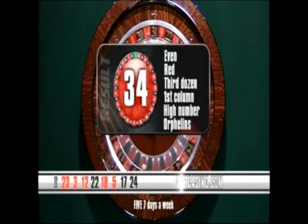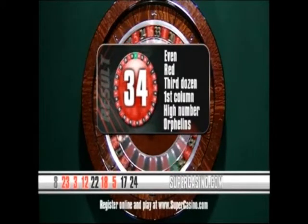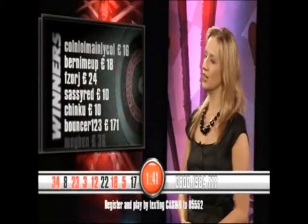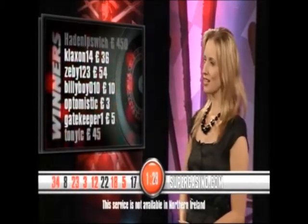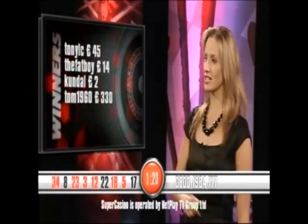Let's have a new game. A high red number that time — 34 Red. Let's look at our winners: we've got Colin Mangold, Bernie Me Up, Zorjay and Sassy Red, Chinkoo Bouncer — well done to Mogben and Magic Amp. Well done to DJ Harris. Congratulations also to Hayden Ipswich and Klaxon. Well done to Zebi, to Billy Boyd, to Optimistic and gatekeeper Tony C, the fat boy Kunda. We've got Tom 1960 — £330 for you, straight into your account, Tom. Well played, 34. Very popular with you there. Congratulations.